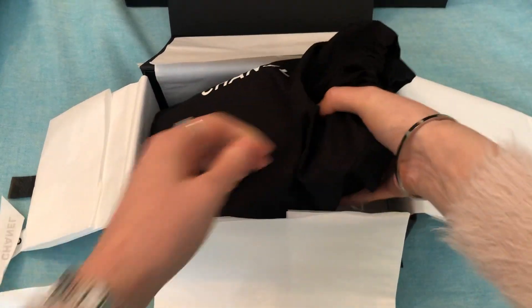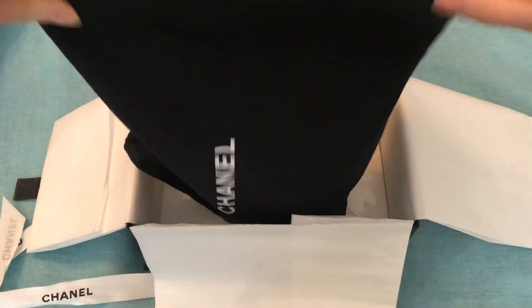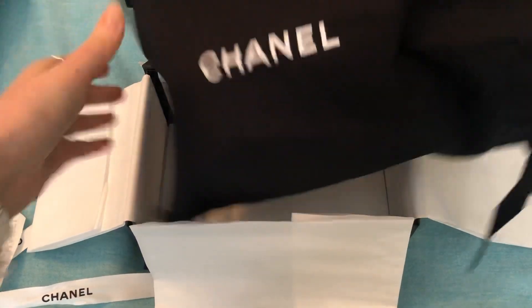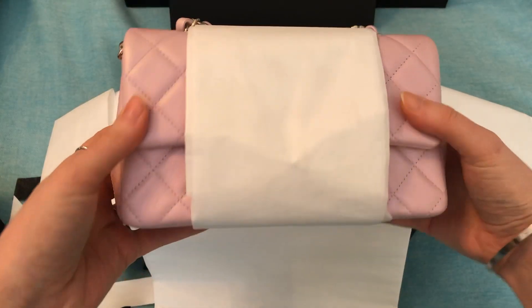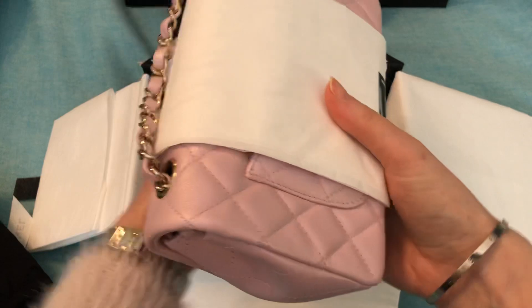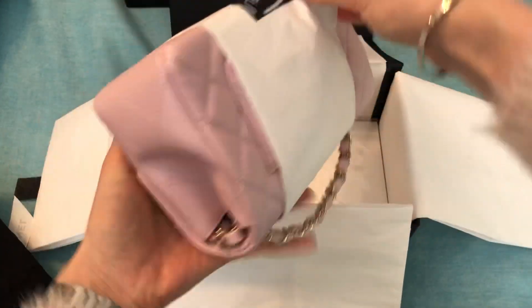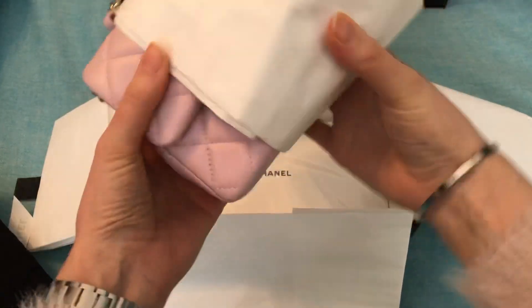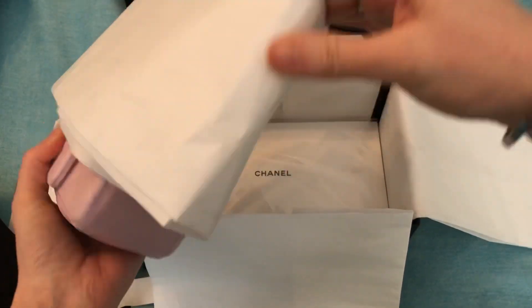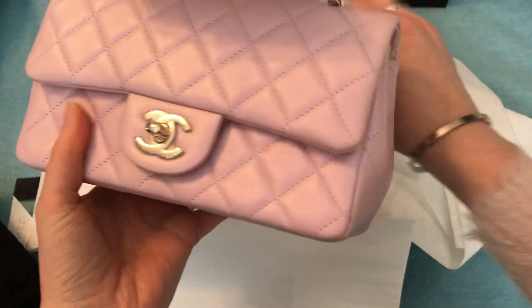Okay, so here is the dust bag to reveal. Oh my gosh, it's so pretty — here is my new rectangular mini. Let me just get this tissue off. She always packages everything so nicely.